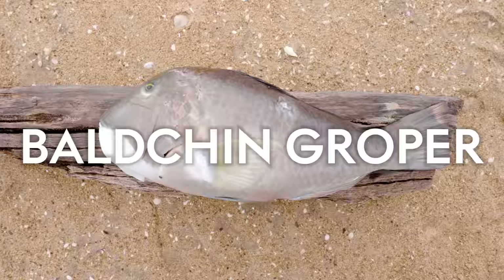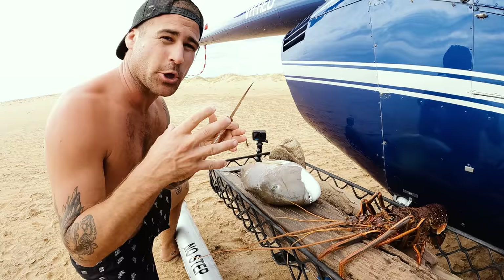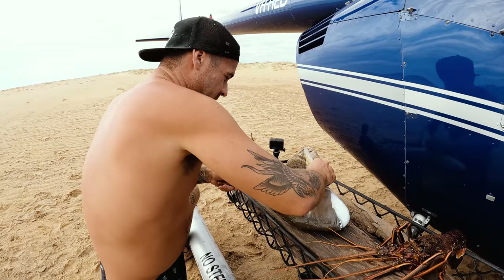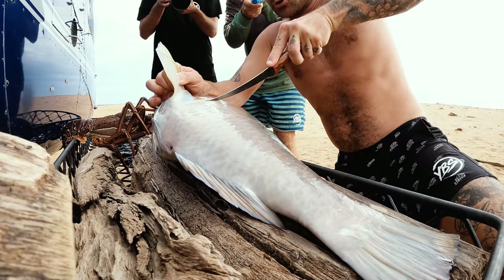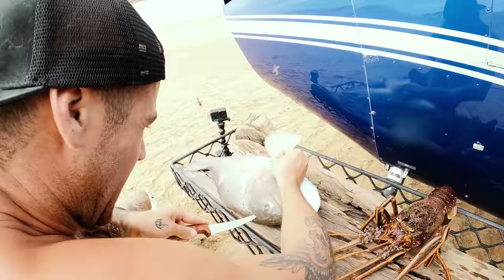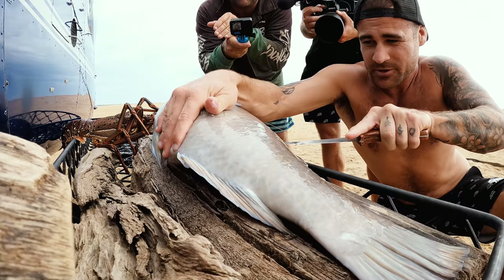I'm just going to fillet this bludgeon groper — you can tell it's a bludgeon groper by the big white chin and the really ugly teeth, but they serve a purpose. These bludgeon gropers eat things like urchins — they grab them, flip them over and get into them — as well as crabs, crayfish, squid, and all that kind of stuff. The big difference between this fish and many others is the huge scales, so the first few cuts when filleting are quite annoying.